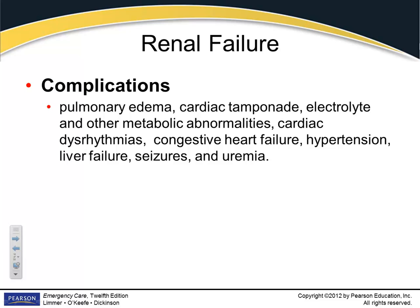Uremia is a high concentration of uric acid in the vascular system. There are a lot of really nasty complications from renal failure — you need your kidneys to work.